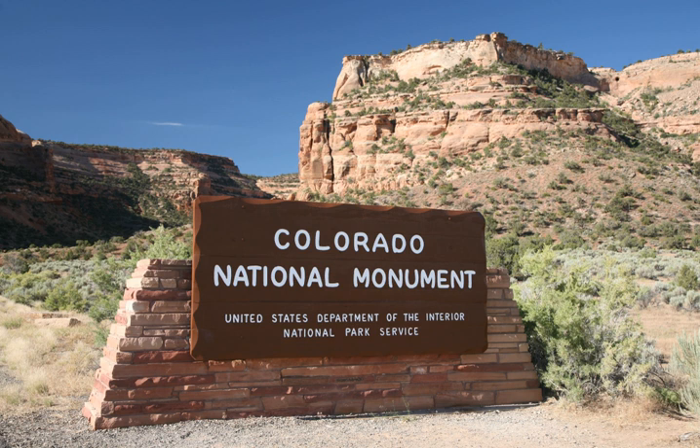Ecologically, Colorado National Monument sits on a large area of high desert in western Colorado. Under the Köppen climate classification, it, like neighboring Grand Junction, is temperate semi-arid. Summers are hot and dry while winters are cold with some snow. Temperatures reach 100 degrees Fahrenheit on 5.3 days, 90 degrees Fahrenheit on 57 days, and remain at or below freezing on 13 days annually.